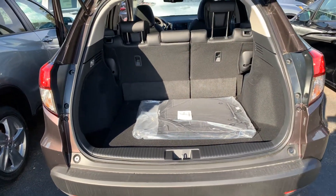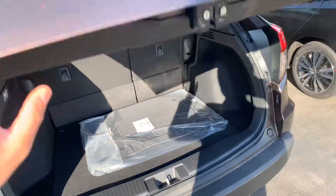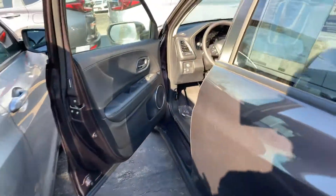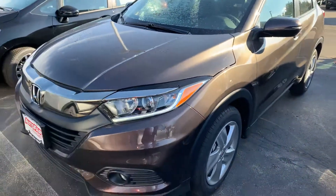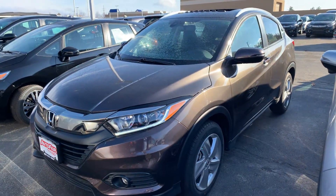Plenty of space in the trunk. Alright, if you have any other questions about this vehicle, please feel free to call or text me at 603-233-2788. Once again, my number is 603-233-2788. Thank you and have a wonderful day.